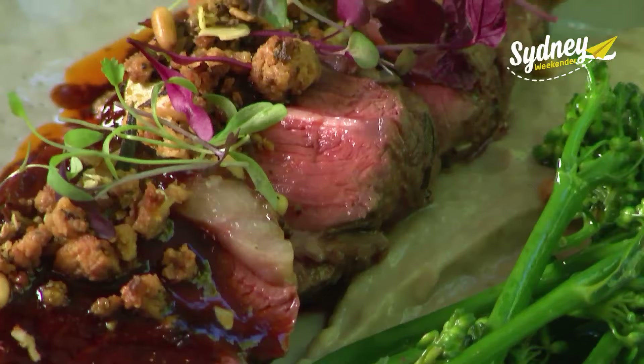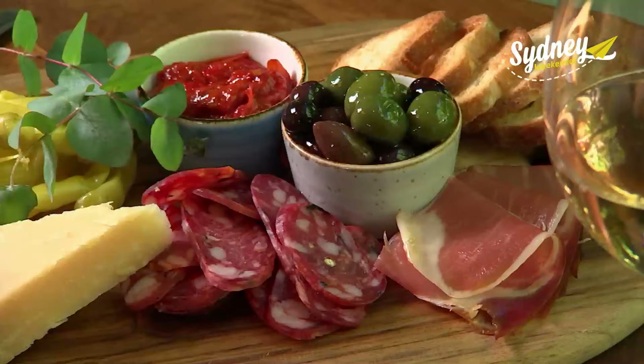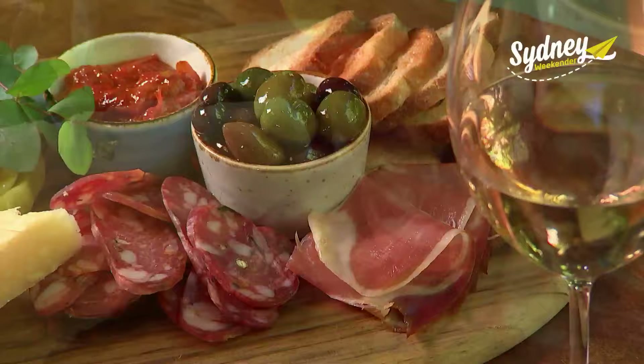Other standouts from the menu include a mouth-watering lamb rack with a pine nut and herb crust, a grazing board that features a little of all your favourites, and a bunch of delicious seafood options. Those fresh seafood flavours are really coming through.